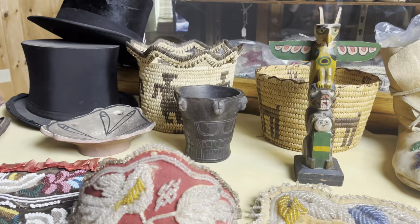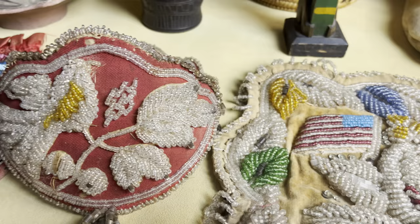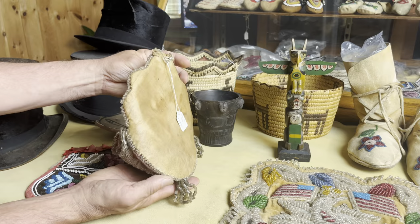We can look at some Haudenosaunee beadwork. I got three pieces here. This stuff was made for the tourist trade and sold at Niagara Falls. All the tourists congregated there at the turn of the century, and these people were selling crafts to the tourists. This is a wall pocket — great flower pot design. I've never owned a piece with a flower pot design beaded in there, also with a spectacular bird. Condition is good.